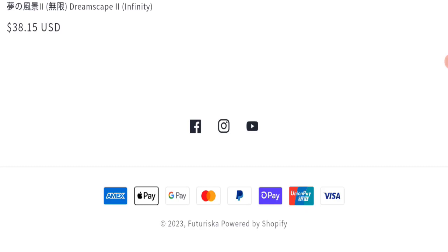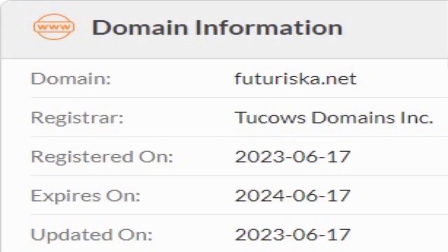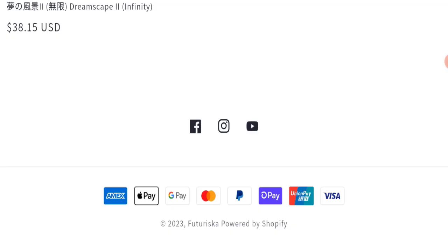Now we will talk about the legitimacy factors, with the help of which you can judge whether this website is legit or a scam. This website is secured by HTTPS protocol and SSL integration to keep details and transactions safe, which is a good sign. However, this website was registered on 17th June 2023 and will expire on 17th June 2024, which means it is very new, registered only a few months ago — a very negative sign.